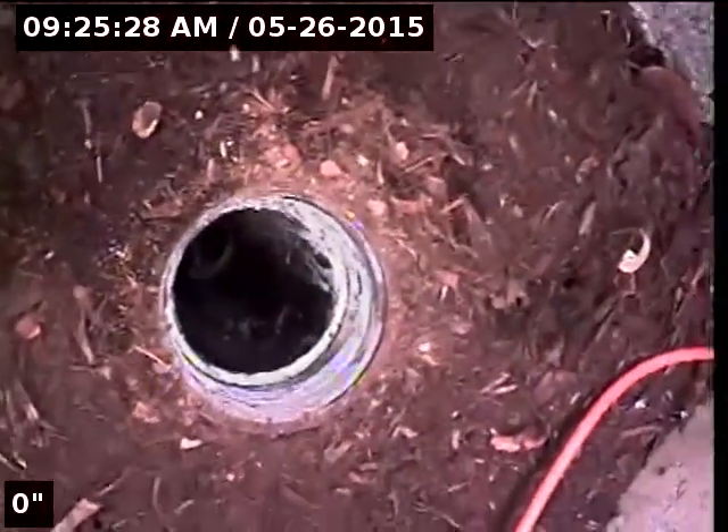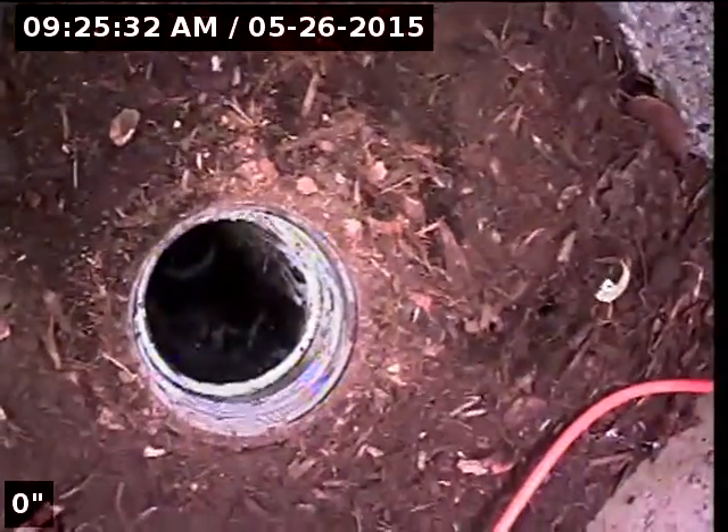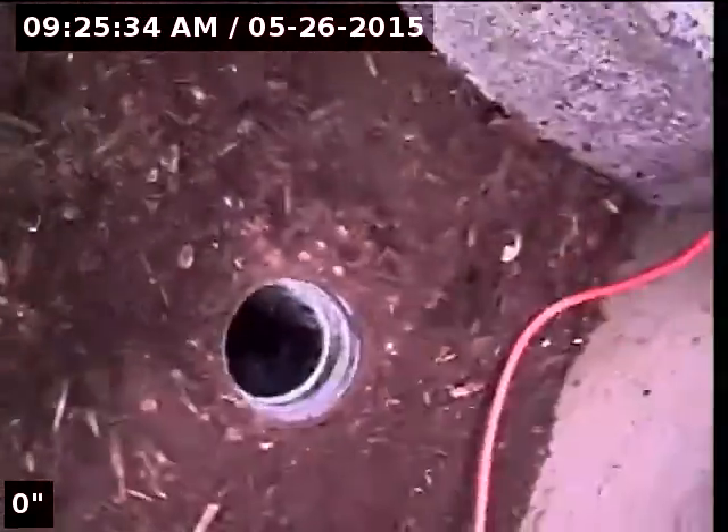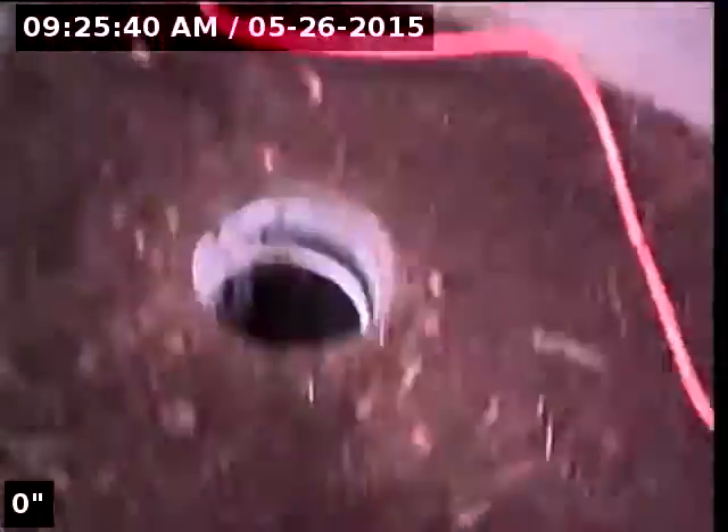Good morning, my name is Jeff. I'm with Sewer Tech Northwest. Today I'm at property address 2122 Northwest 2nd Avenue here in Hillsborough, Oregon. We're located at the right side of the home, at the right front corner of the house near the front door. This is my point of access. I'm going to insert the camera and check the overall condition and serviceability of the sanitary sewer line.